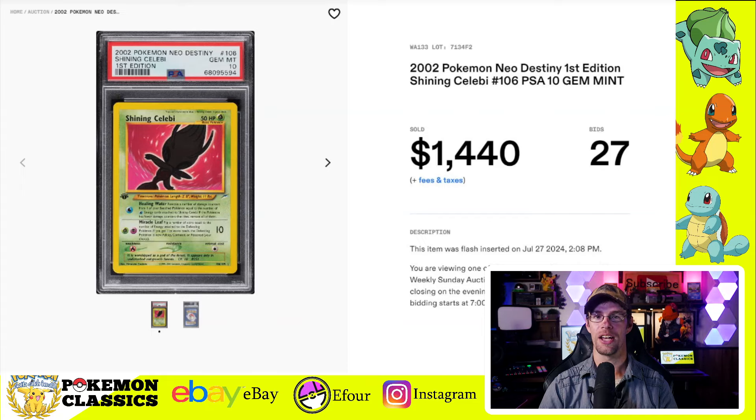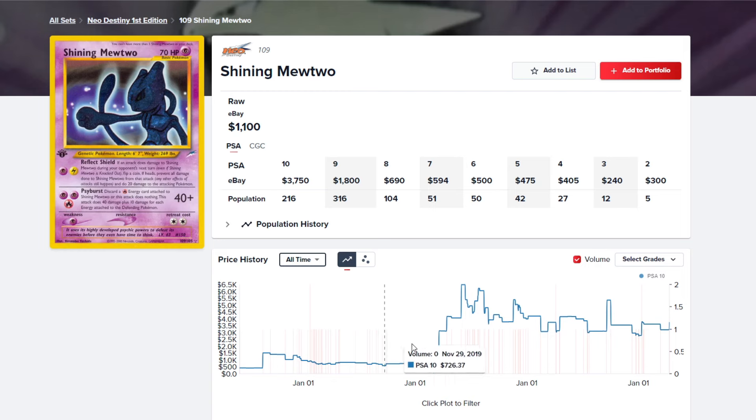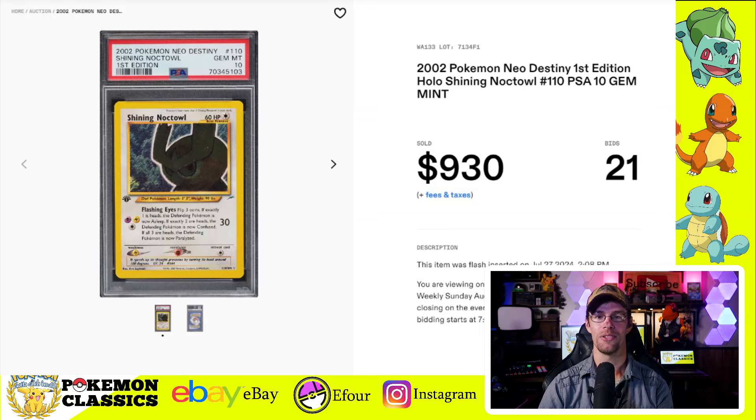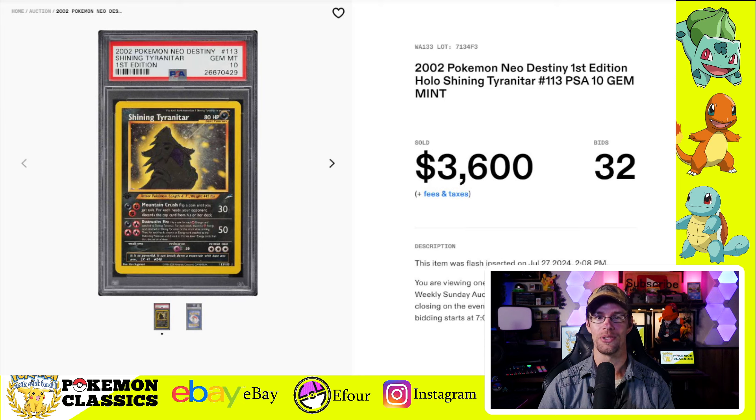For Shining cards, we had five of the eight from Neo Destiny sell this week, including the Shining Celebi in first edition PSA-10 selling for $1,440. The Mewtwo in first edition PSA-10 sold for $3,600. These have been pretty stable — I think a large reason is their rarity. There are 216 copies in PSA-10, which is still relatively low for such a popular Pokemon and card style. The Noctowl in PSA-10 sold for $930. The Steelix in first edition PSA-10 sold for $1,110. And then one of my personal favorites, the Tyranitar in first edition PSA-10, sold for $3,600. That's a lot of shiny cardboard.